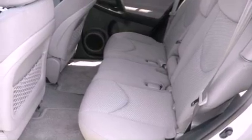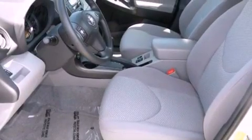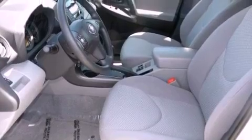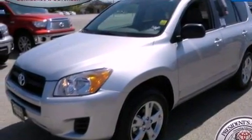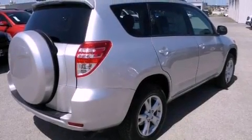Its top features include a moonroof, cruise control, a rear window defroster, a six-speaker audio system, alloy wheels, an engine immobilizer theft deterrent system, roof rails, a low-tire pressure indicator, a keyless entry system, and a rear spoiler.